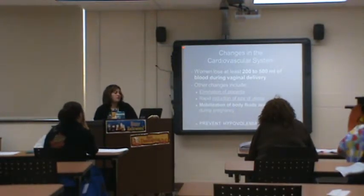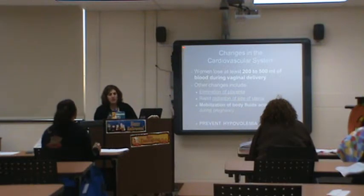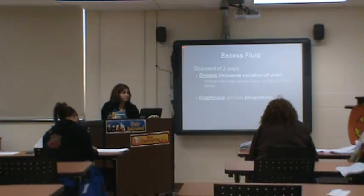You can lose about 200 to 500 mLs of blood during a vaginal delivery, which is considered normal. You'll expel your placenta and have rapid reduction of the uterus and mobilization of body fluids you accumulated. You may hear about moms sweating all the time or peeing all the time — that's the body getting rid of all those fluids. You want to prevent hypovolemia.